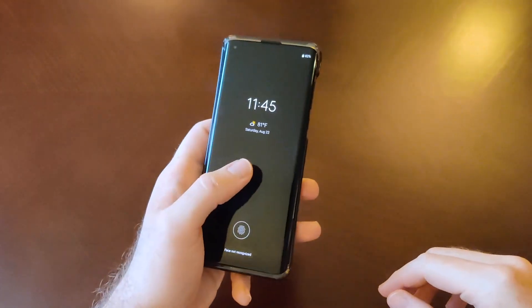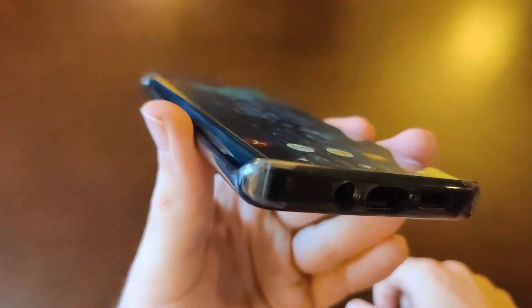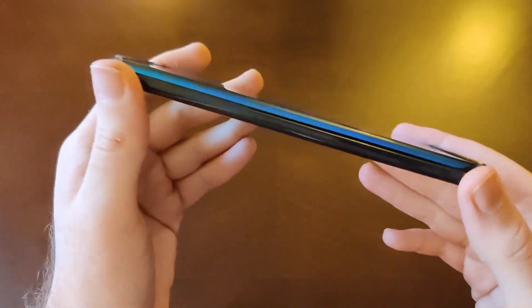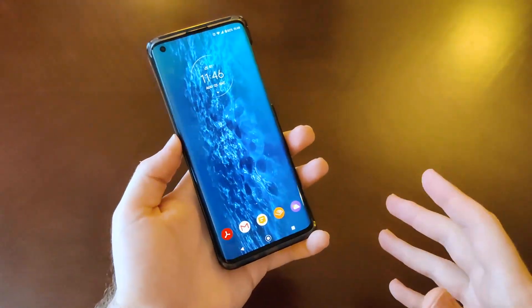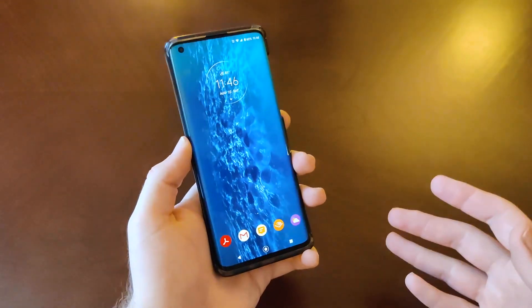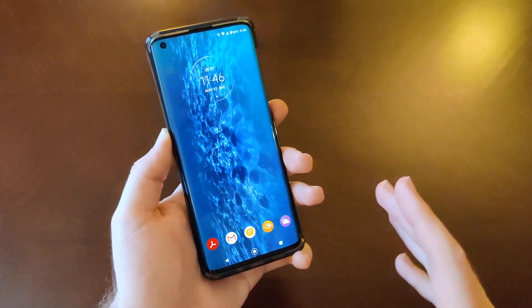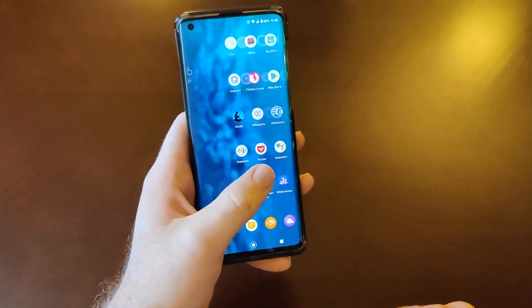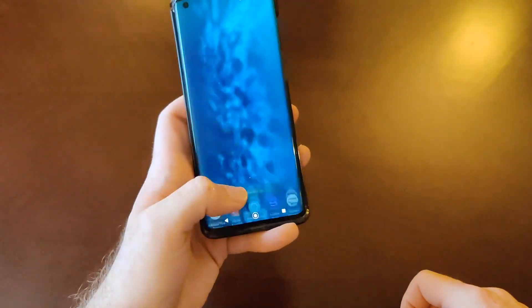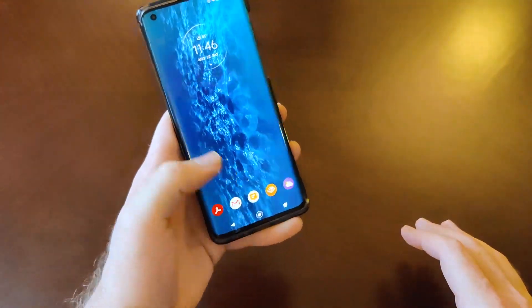Let's talk about the display on the Motorola Edge. We do have these pretty dramatic curved edges — the curved edge display goes about halfway down the phone on the side, so really good looking display. We do have the hole punch cut out for the selfie cam at the top. Basically what we're dealing with here is a 6.7 inch AMOLED display, clocking in at 385 ppi — so it's not a quad HD display, something to keep in mind. But it does have the 90 hertz refresh rate, which is really nice. Higher refresh rates are obviously becoming more common in 2020, but it's a really nice bonus and adds to the smooth feeling of scrolling.